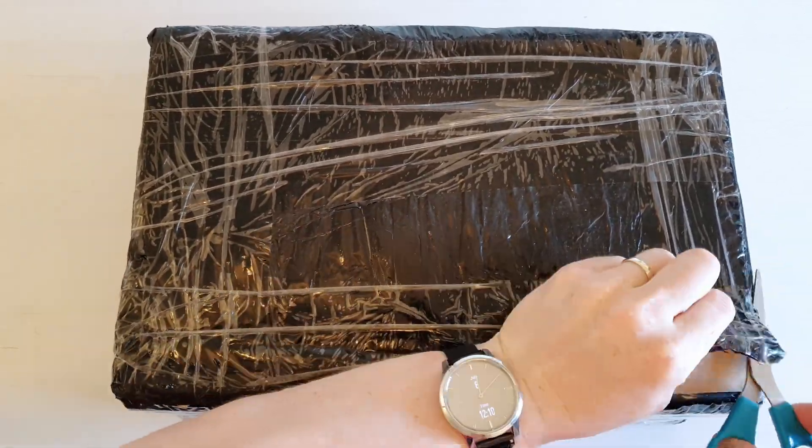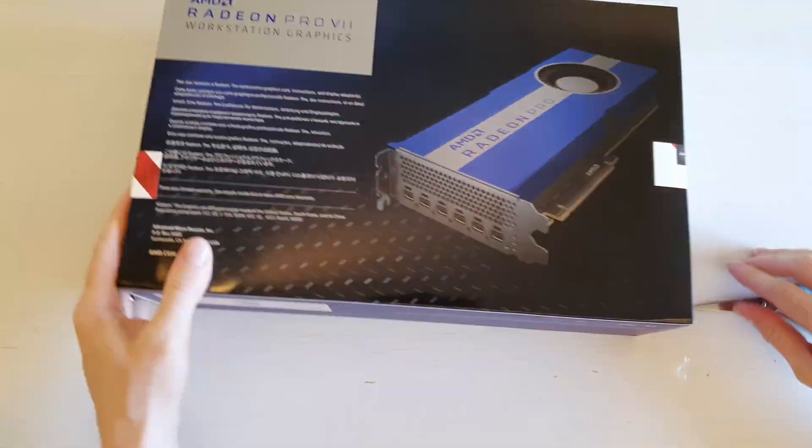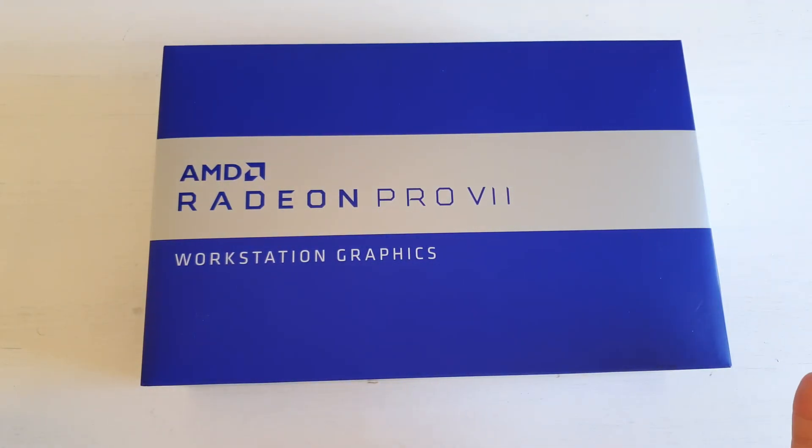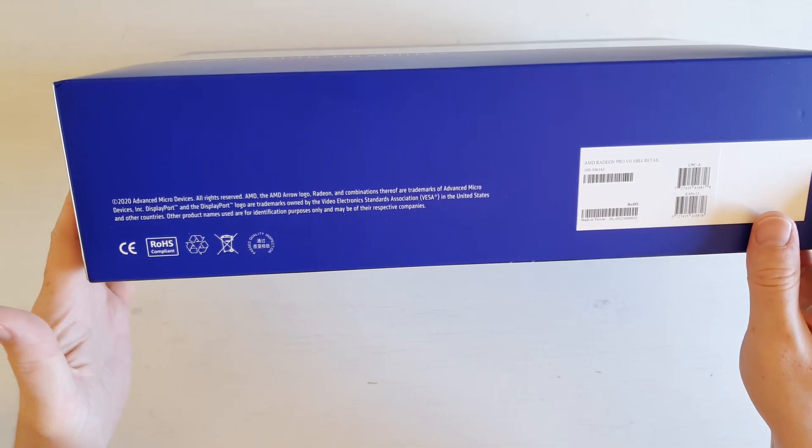Let's open up this package from wstore.sk website and see what I have got this time for a review. This is an AMD Radeon Pro 7, a fully new graphics card in its original box.